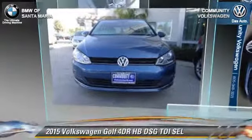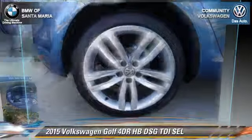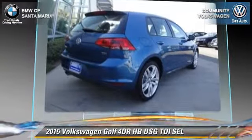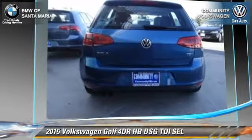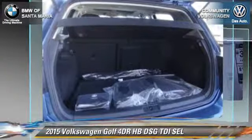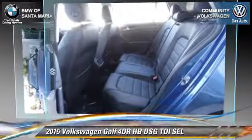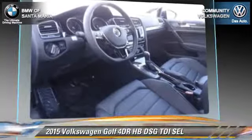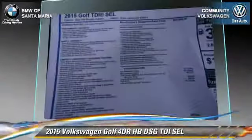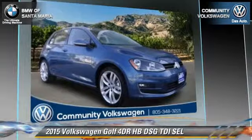With an automatic transmission, this vehicle is well equipped. This Volkswagen features power steering, a CD player, and alloy wheels. Safety features include traction control, stability control, and four-wheel ABS. Comfort and convenience features include leather seats, rain sensing wipers, and a navigation system. Give us a call to schedule your test drive today.